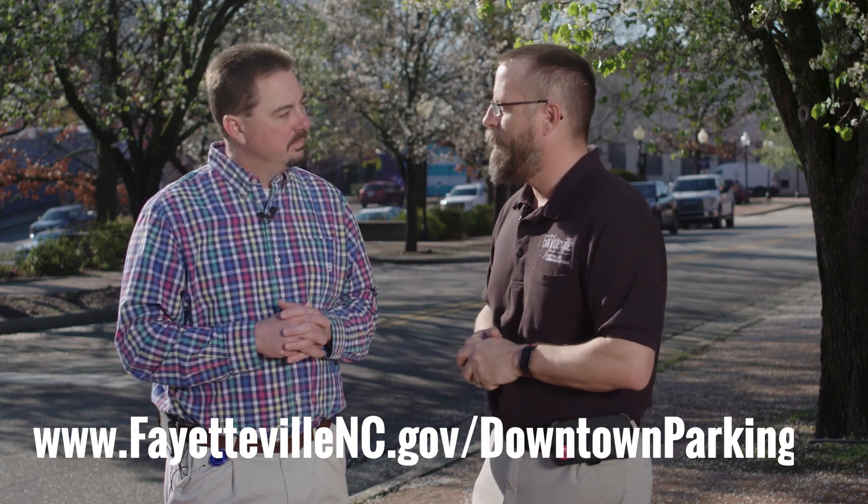Everything goes into effect on April 1st. Between now and then, there will be a lot of activity in the downtown area, so folks should be aware of those changes. You'll see a lot of new signage going up and the installation of the kiosks over the next two to three weeks as we transition to this new program. Thank you, Lee, for coming on The City Update and sharing this information, and thank you for watching.